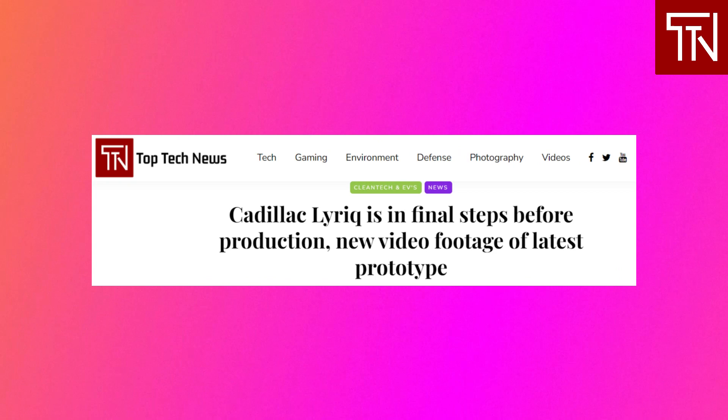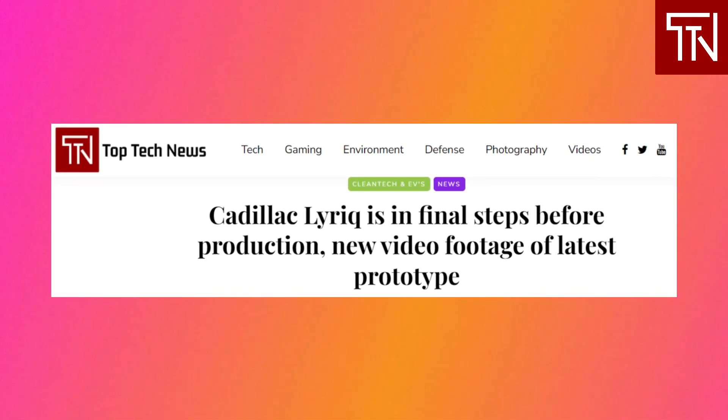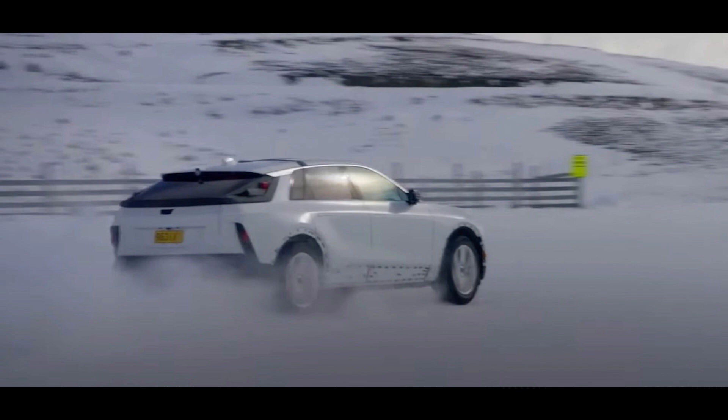GM has released a rare update on the Cadillac Lyriq, a highly anticipated all-electric SUV based on the Ultium platform. The automaker says the vehicle program is reaching final steps before production and has released new images of the latest Lyriq prototype. The Cadillac Lyriq is the first new EV coming from the brand — the First Edition reportedly sold out in 19 minutes, though the company didn't confirm how many reservations were made available. First deliveries are expected to begin in Q2 of 2022.